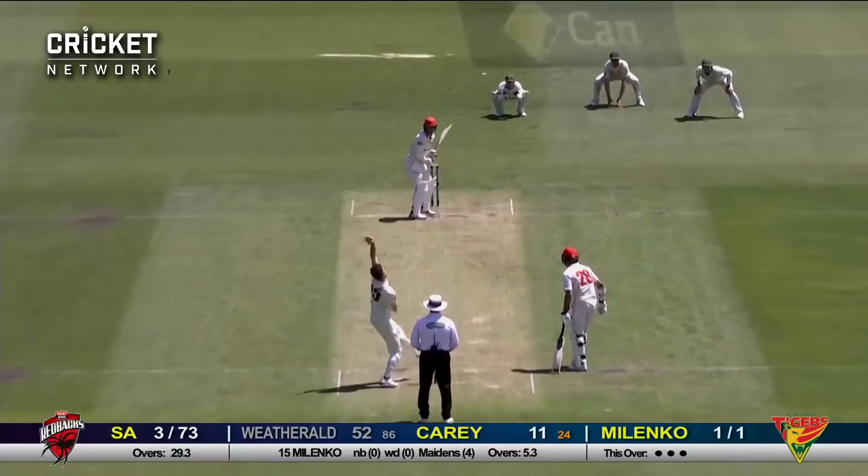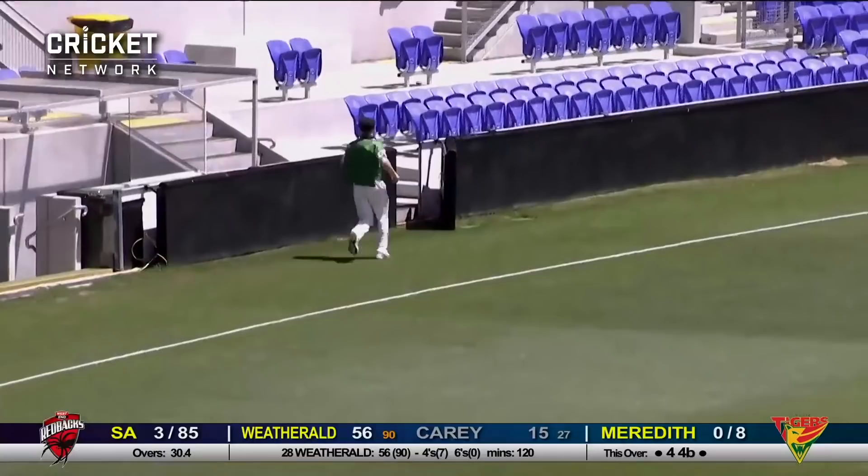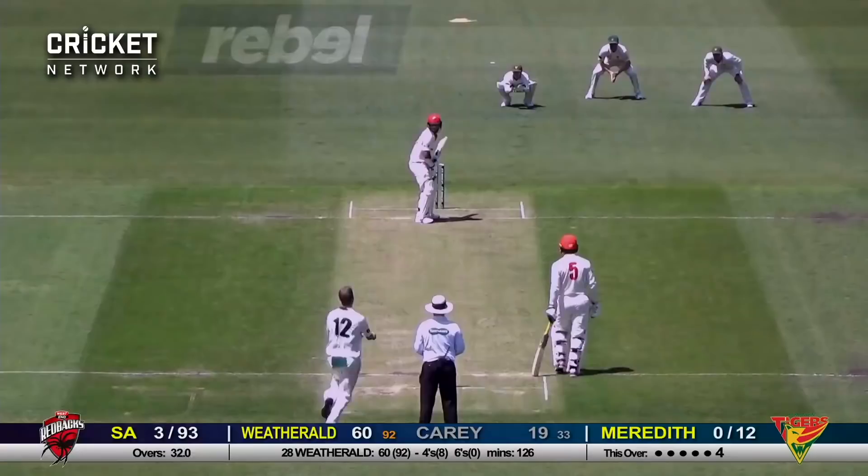He chases a wide one and that's through for four. There's a gap with that slinging action and that's a firm drive off the front foot by Jake Wetherald. Beautifully timed — Kerry drives at a wide one through extra cover for four. Lovely flow of the bat there from Kerry. Sprint in from Meredith, wide, and once again.